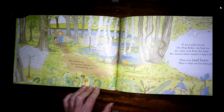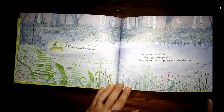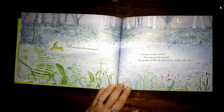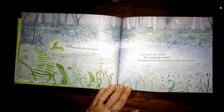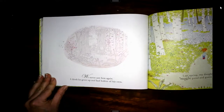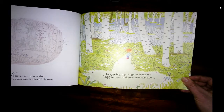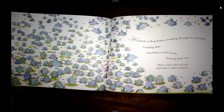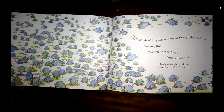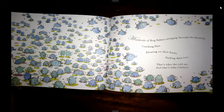She picked up the bucket and we followed her out. If we really loved the bog baby, we had to do what was best for him. No matter how much it hurt us, that was real love. That's why we let him go. Back where he belonged — living in the wood, playing in the pond, sleeping in the damp leaves under the moon. We never saw him again. I think he grew up and had babies of his own. Last spring, my daughter found the magic pond. And guess what she saw? Hundreds of bog babies swimming through the bluebells, catching flies, floating on their backs, sucking their toes. That's what she told me. And that's what I believe.